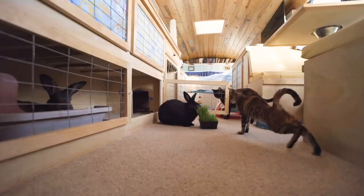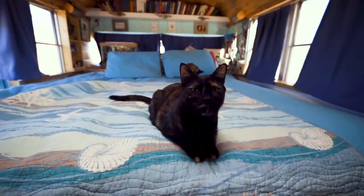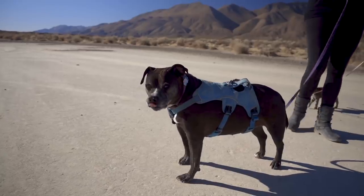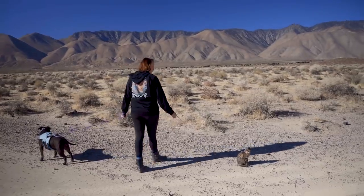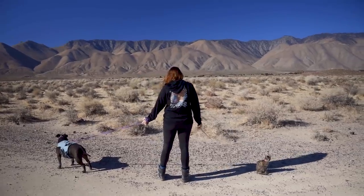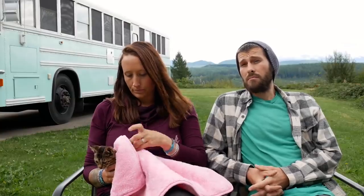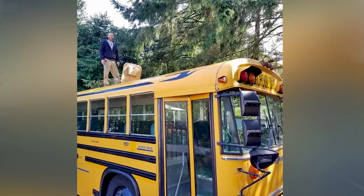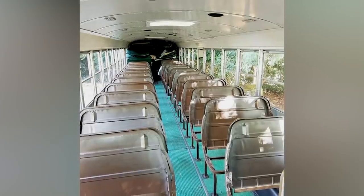We have four — now five — animals. We are choosing this life; they aren't. So it was really important to us to build a space they would also be comfortable in. That's why we ended up with carpet and a cat tree. They're coming along on this ride with us and we want to make sure they can live their best bus life. The whole build process took about 11 months from start to finish.